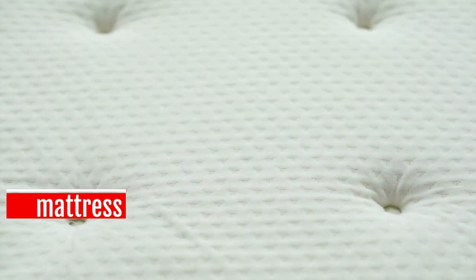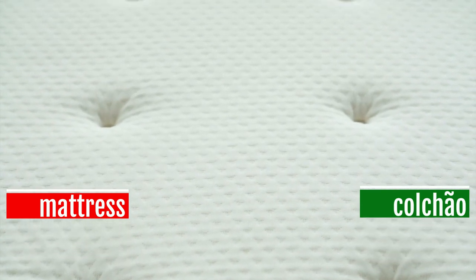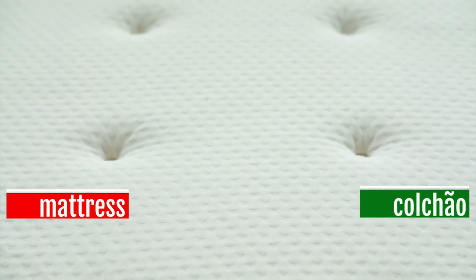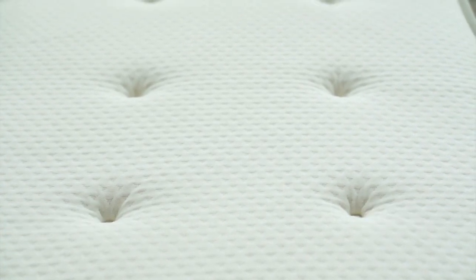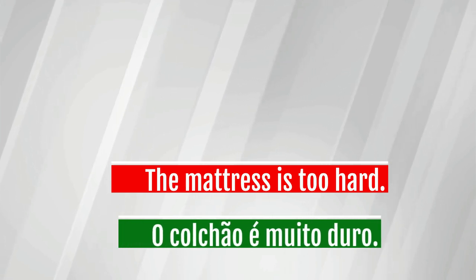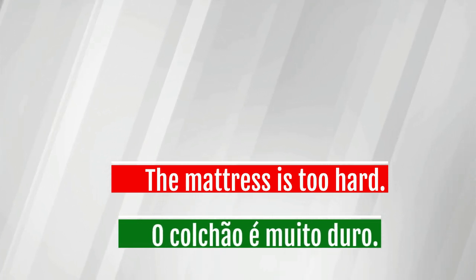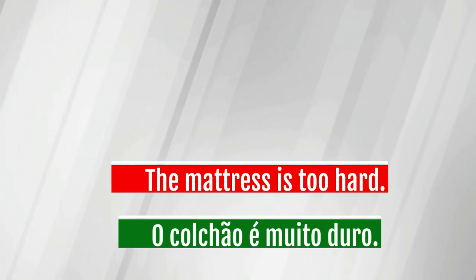Mattress — colchão. The mattress is too hard. O colchão é muito duro.